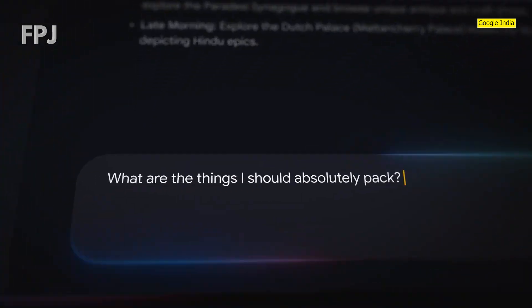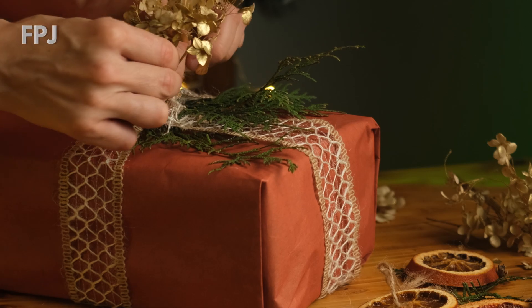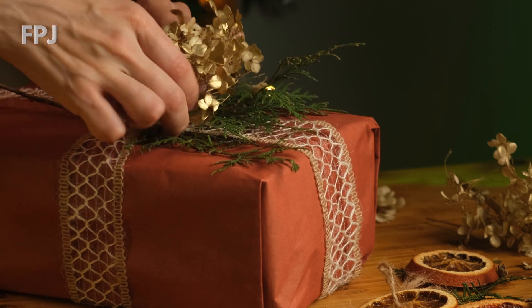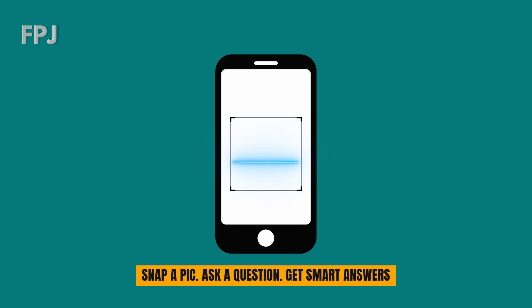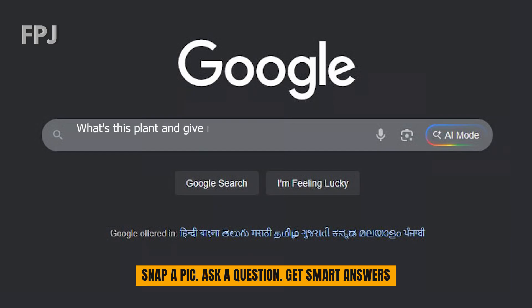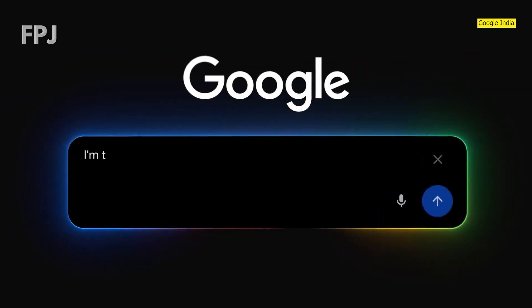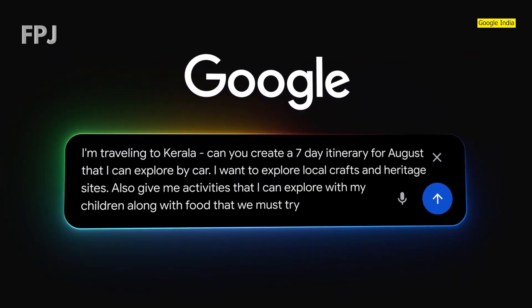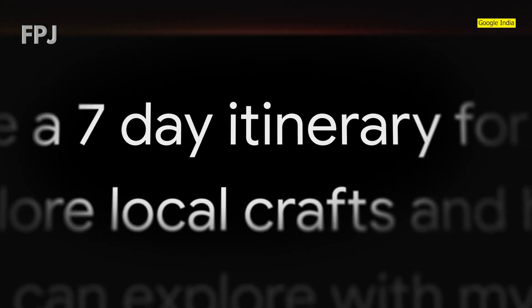Google Search's AI mode allows users to ask questions using images, by taking photos, or even through voice. For instance, say a user has received a new plant as a gift and isn't sure where to start. Open the Google app for Android or iOS, snap a photo and ask: what's this plant and give me instructions on how to repot and take care of it. AI mode will grasp the visual details, identify the plant, and provide a detailed step-by-step response, complete with links to articles.